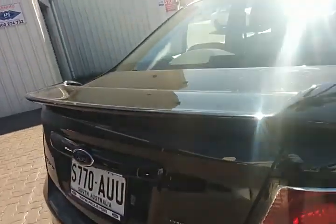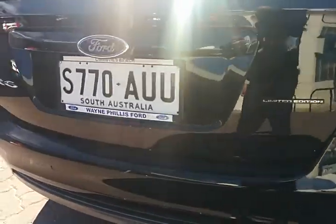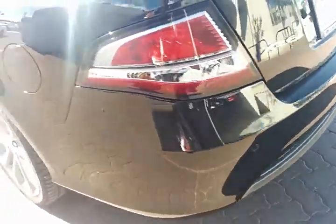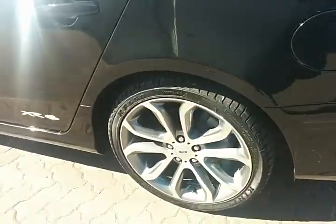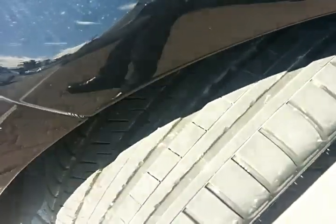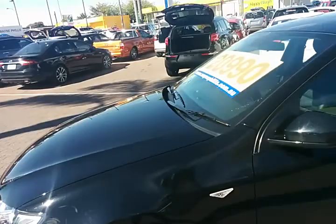The XR6 has your spoiler and the body kit, the limited edition badging and spoilers on the back end. Rear sensors, 19-inch alloys with 90% tread on all four tyres. Lovely vehicle, one owner, full service history and presents, as I say, as new.